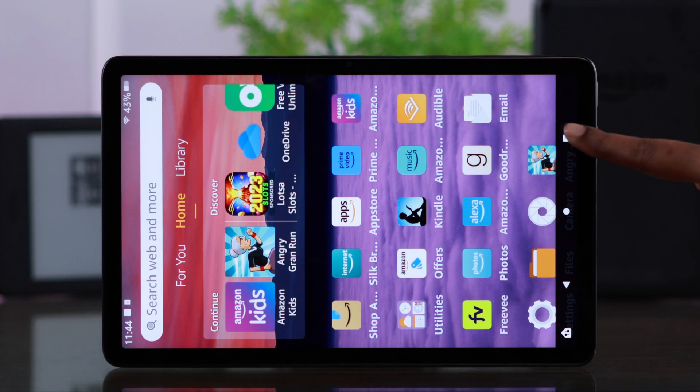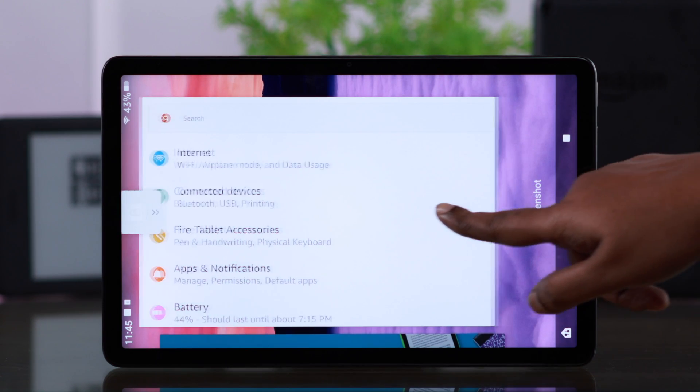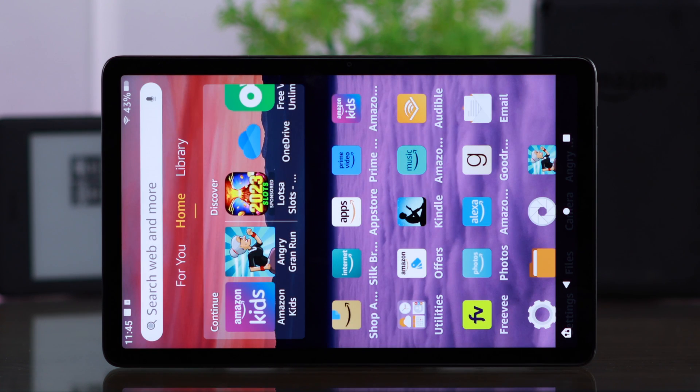So when the tab won't rotate, first just go ahead and close all the apps and windows that are running in the background.